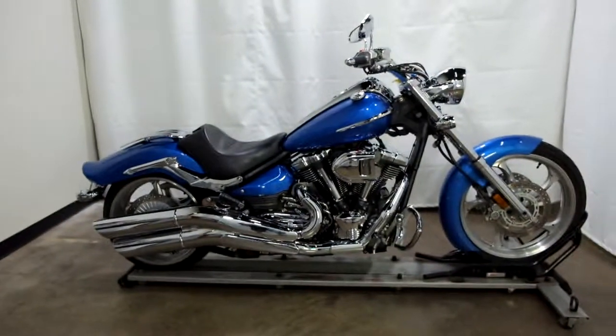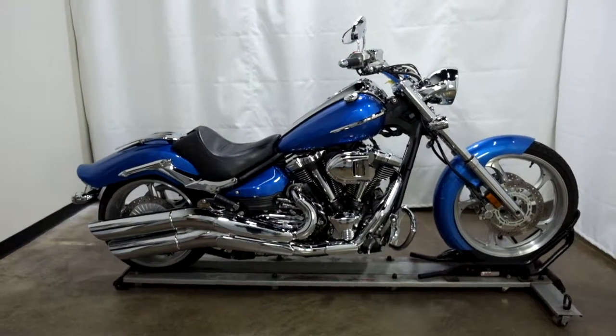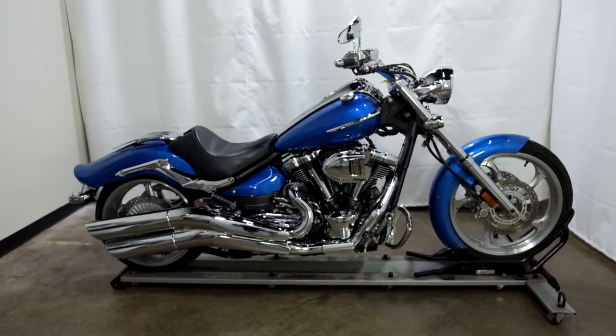This 2008 Raider will be sold as is. Thank you for shopping the SSB Outlet.